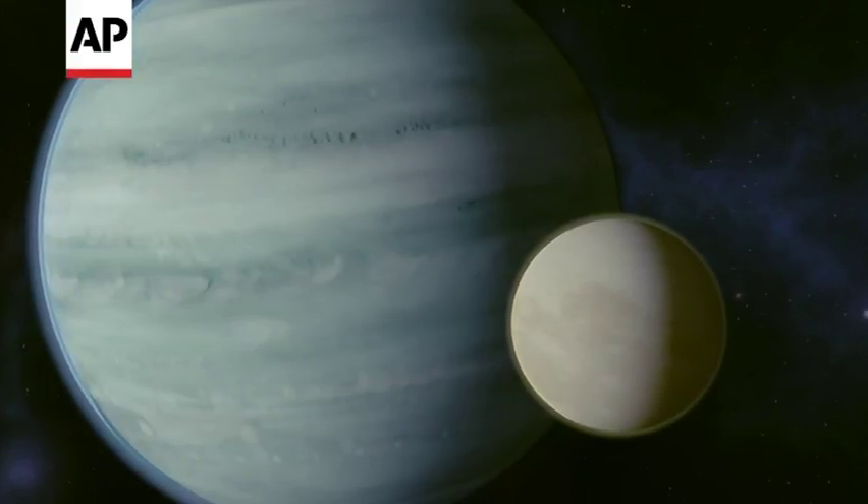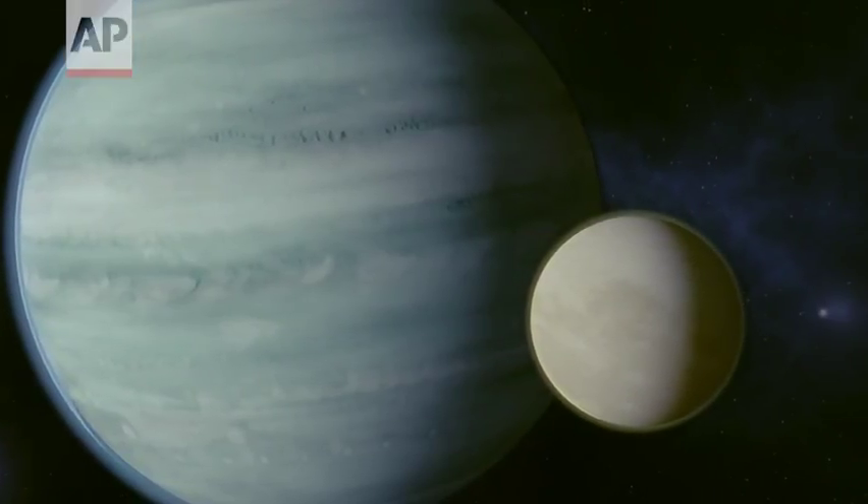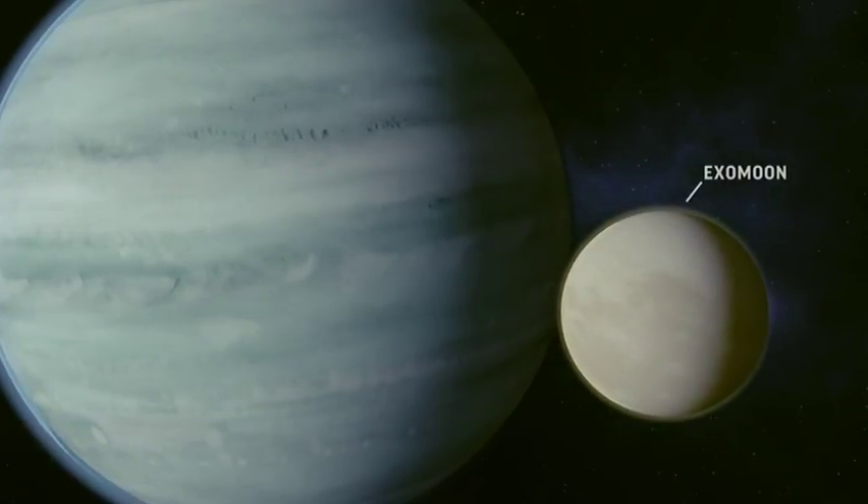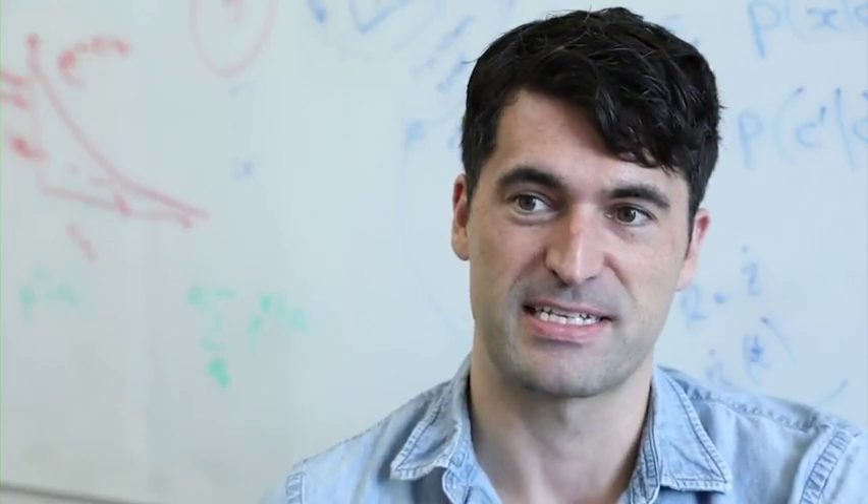In our new paper we have found the first evidence for what would be a moon of an extrasolar planet, what we call an exomoon. An exomoon is very simply just a moon as we're familiar with in the solar system, but the difference is that this moon goes around a planet outside of the solar system.